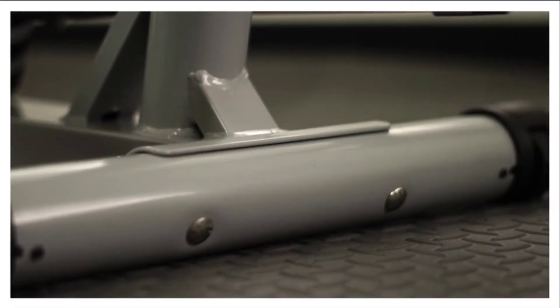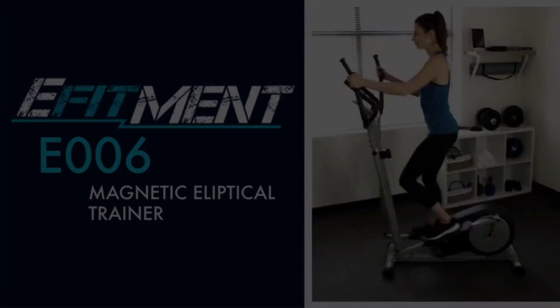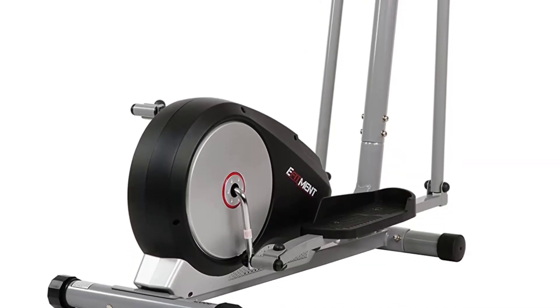One important thing to note is the AFITMENT E006's lower-than-average weight limit of 220 pounds. If you're below that, no worries — but if not, you'll need to consider an elliptical with a higher weight capacity, like any of the other models covered in this video.